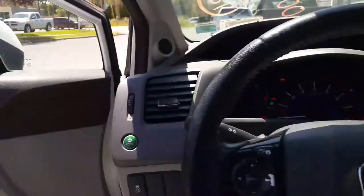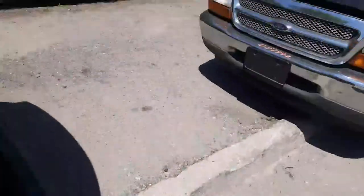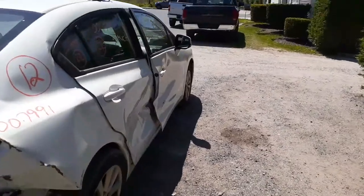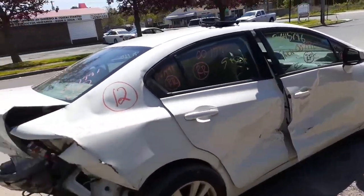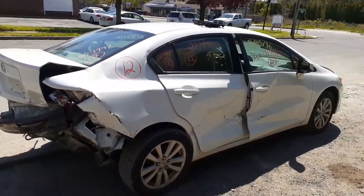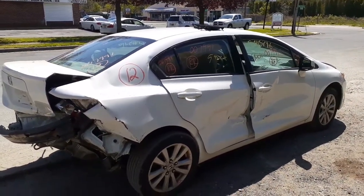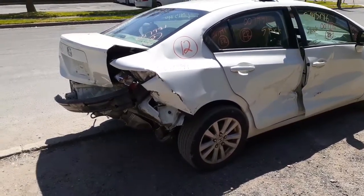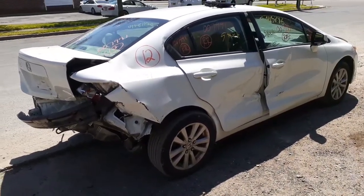We do have two more vehicles to put into stock — one is an '05 Dodge, which we'll get to shortly, and the other is an antique Ranger right there. If you need any parts for this 2012 Honda Civic EXL sedan, 1.8 automatic, stock number 7991, give us a call at 888-748-5924, or find us on the internet at allamericanautoparts.com.